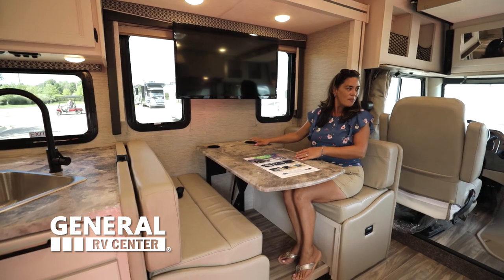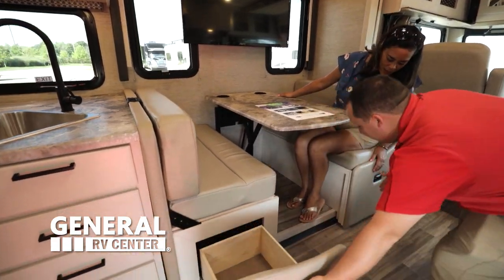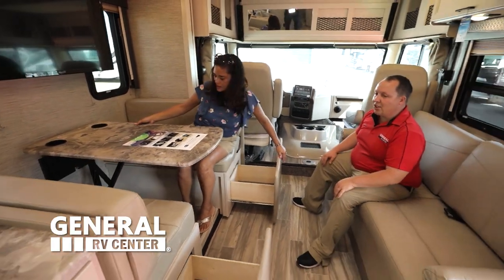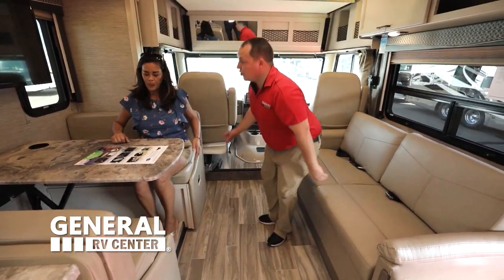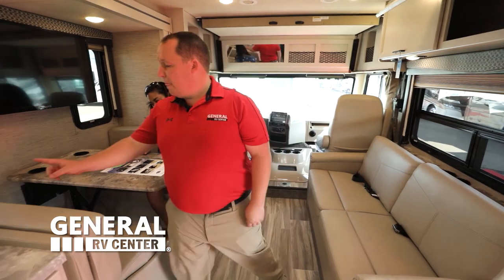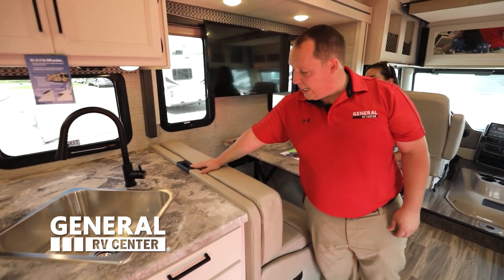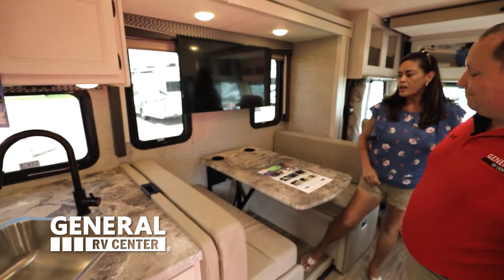There are cup holders in here too. And we have not one but two storage compartments underneath. And it does drop down to make a bed. Also, look at this — this is a car seat tether. So if you have a car seat, you can safely transport everybody. That's awesome.